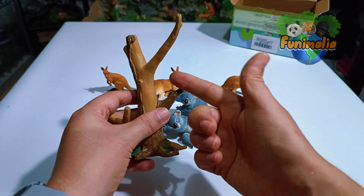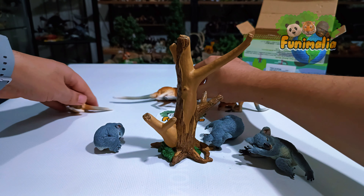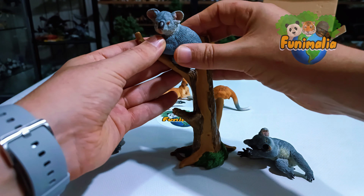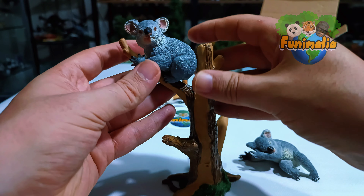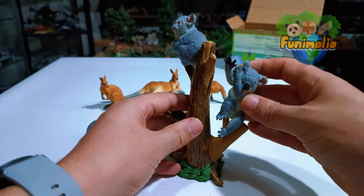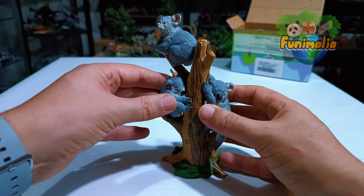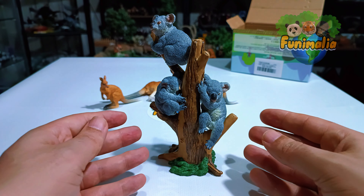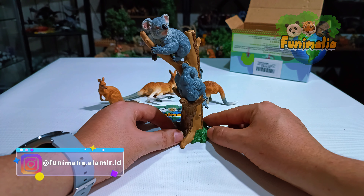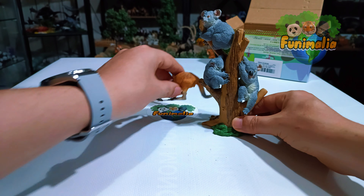Alright, let's place the koala family on the tree and see how it all comes together. The shape clearly indicates it's a perfect fit for this branch — easily attached, looks awesome. This is incredible; the way they fit is absolutely perfect. Wow, I'm really impressed. Toy Mini went above and beyond with this piece, breaking away from the usual patterns that many brands fall into. I truly believe that both the kangaroo family and the koala family are exceptionally special and deserve a unique place in your collections.